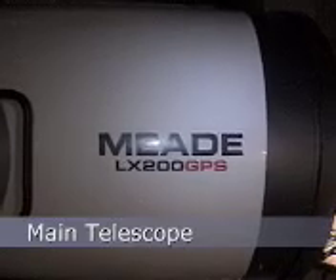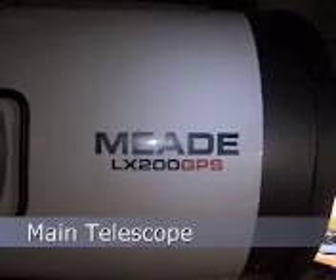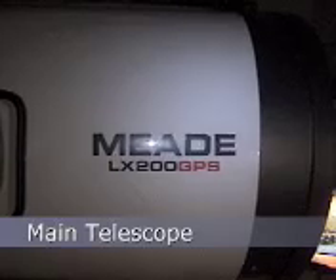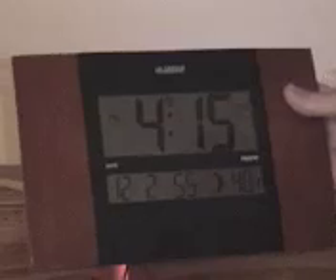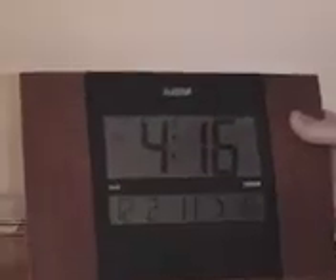This is our telescope — the Meade LX200 GPS, a computer-controlled telescope. An interesting tool in the dome itself is the satellite signal control clock. It receives a radio signal from the satellite and serves as a precision timepiece for exact timing of sky viewing events.